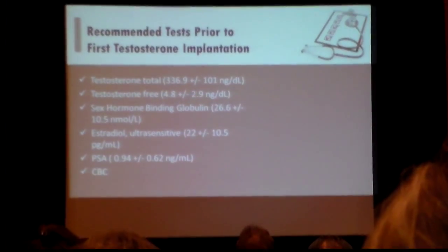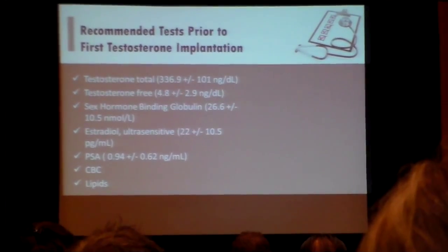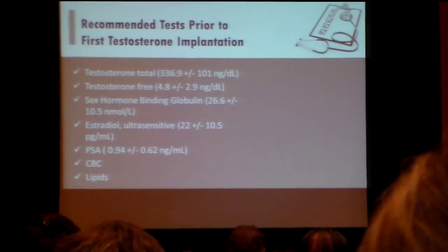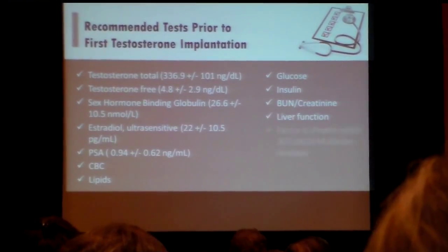We always look at a CBC. We want to know what the hemoglobin level is. We always check their cholesterol — they always improve with testosterone therapy if it's physiologic. We look at their glucose level, their insulin, their BUN, all the standard labs.